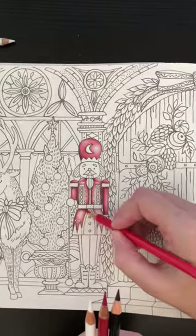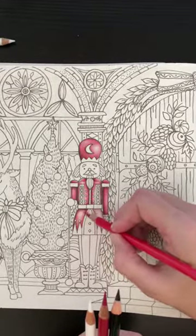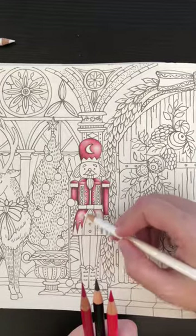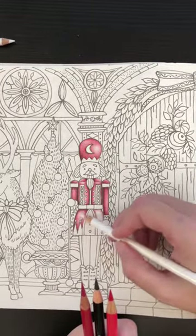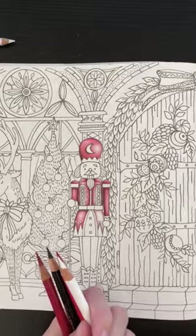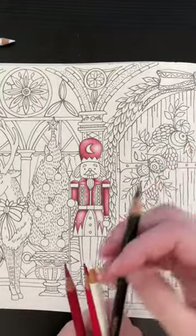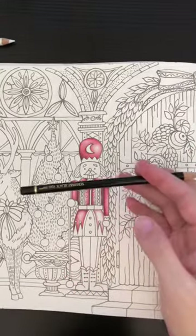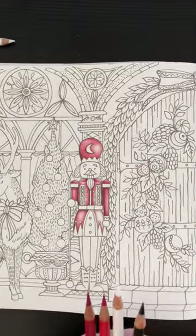I struggled when I first started coloring this — I was struggling with what to use to shade. Finally I was just like, I've got a black pencil sitting here. I've always got my black pencil sitting next to me. I really like the Polychromos black — for as much as I use it, it's really still pretty long.